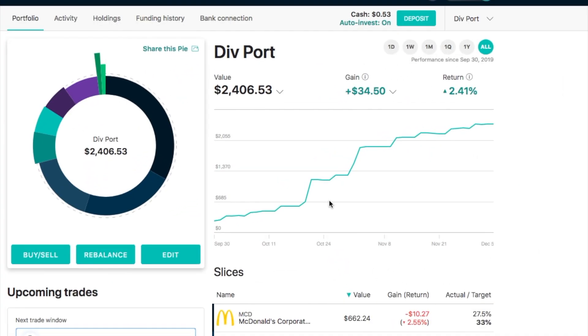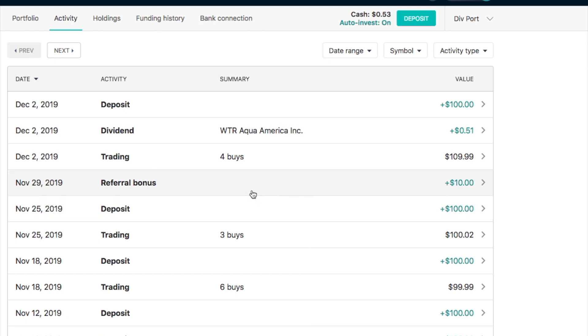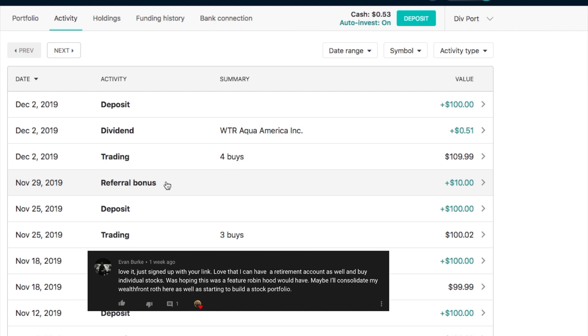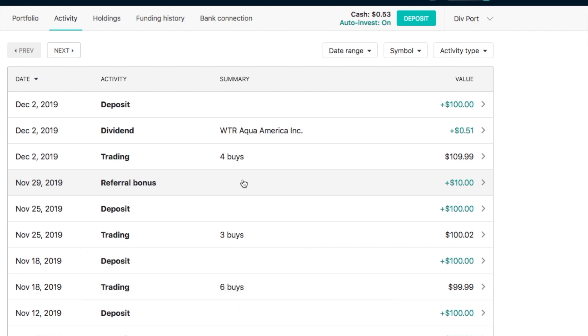Moving on to my dividend portfolio. We're going to start with my M1 account, which is my newest account. It's also my smallest account, but it's where I do have several individual dividend paying stocks. Looking at the activity for the last two weeks, I had a deposit both last Monday and this Monday. I also had my first referral bonus — thank you to Evan Burke, one of my subscribers who got me the $10 bonus by using my M1 link. If anybody's interested in getting a free $10 when you sign up for M1, you can use my link. It does give me a $10 bonus as well, so I appreciate that.